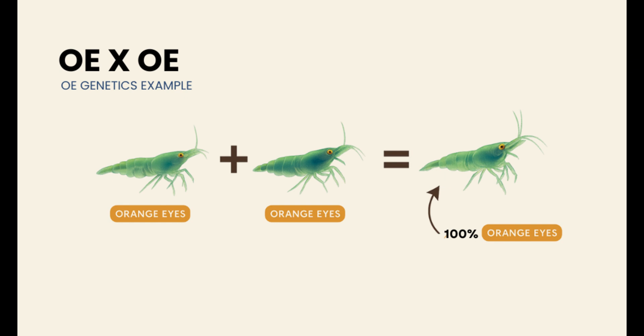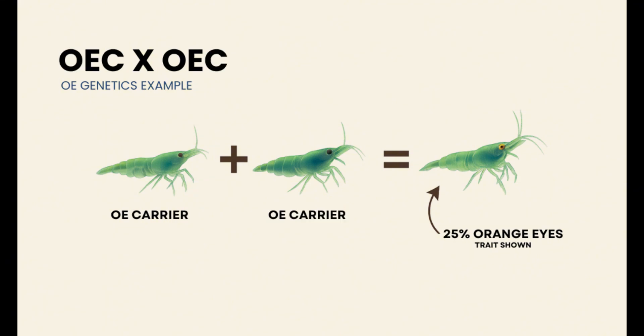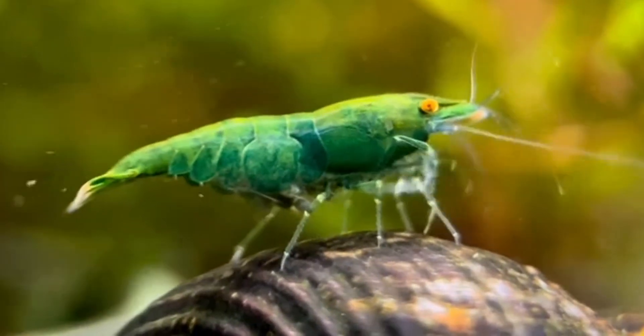According to Michael Hesler, this trait behaves predictably. Breeding two shrimp that both display orange eyes will result in offspring that are 100% orange-eyed. If you pair an orange-eyed shrimp with one that looks normal, their offspring will all carry the gene but won't show the trait themselves. When two of these carriers are bred together, around 25% of the next generation will visually show orange eyes. Cross a carrier back to an orange-eyed shrimp and about half of the offspring will have visible orange eyes.